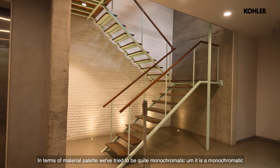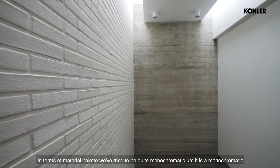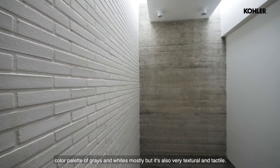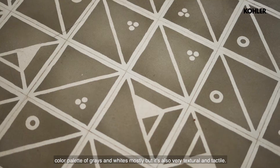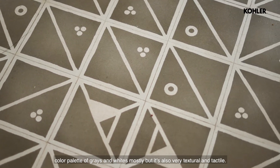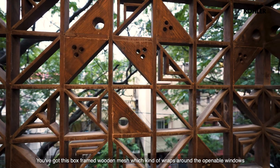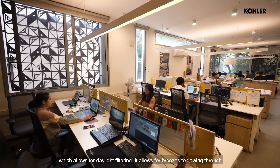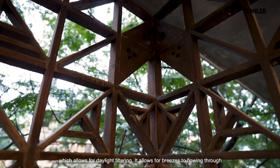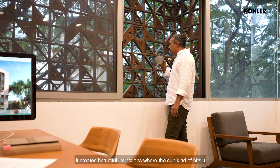In terms of material palette we've tried to be quite monochromatic — a color palette of grains and whites mostly, but it's also very textural and tactile. We've got this box-frame wooden jali which wraps around the openable windows, which allows for daylight filtering, allows breezes to flow in, and creates beautiful reflections when the sun hits it.